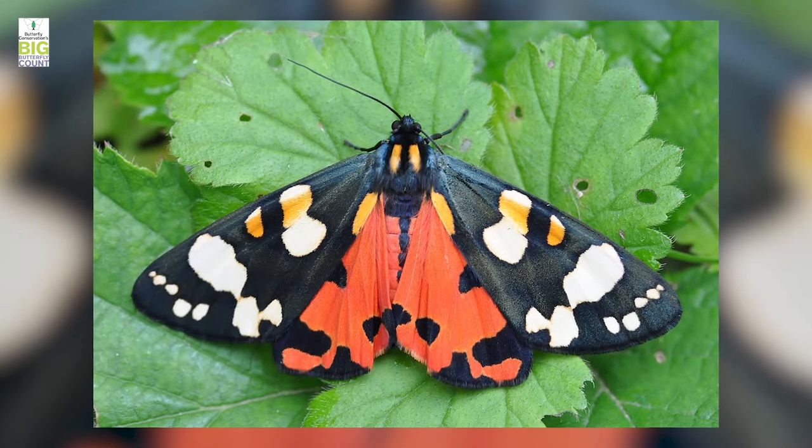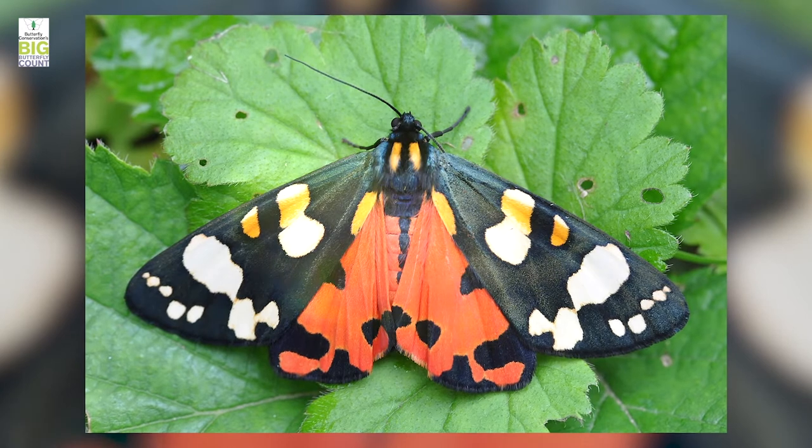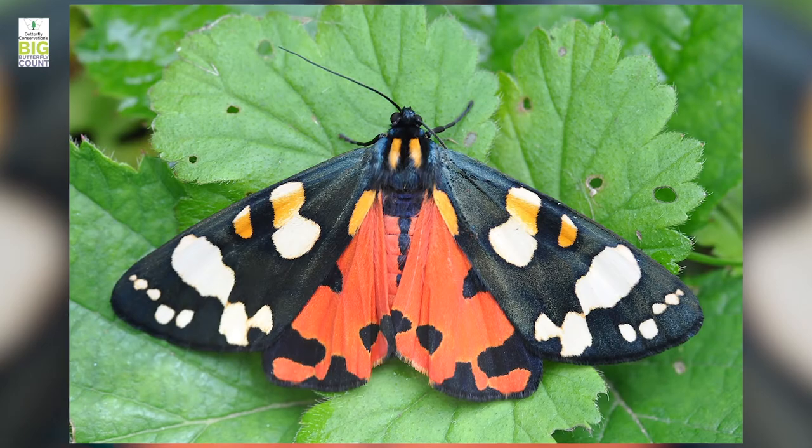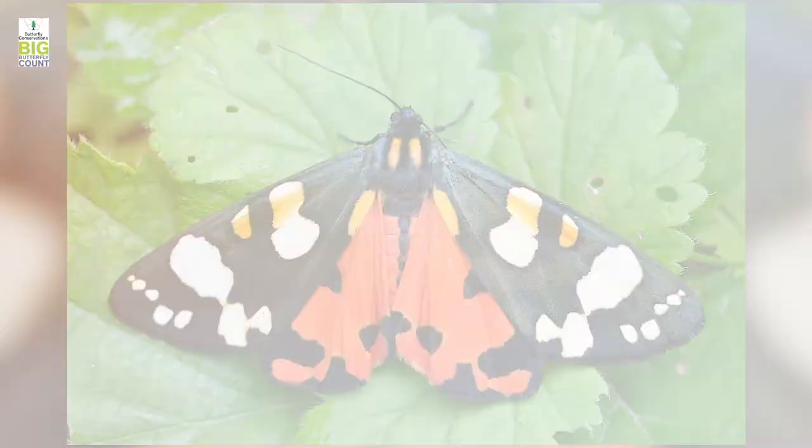What is this? It's a scarlet tiger moth — a very, very overblown moth. It's a bit gaudy. If you lift the forewings of this moth gently forwards you'll see that underneath they are the most preposterous orange, reddish-orange with black spots, and it's a day-flying species as well.